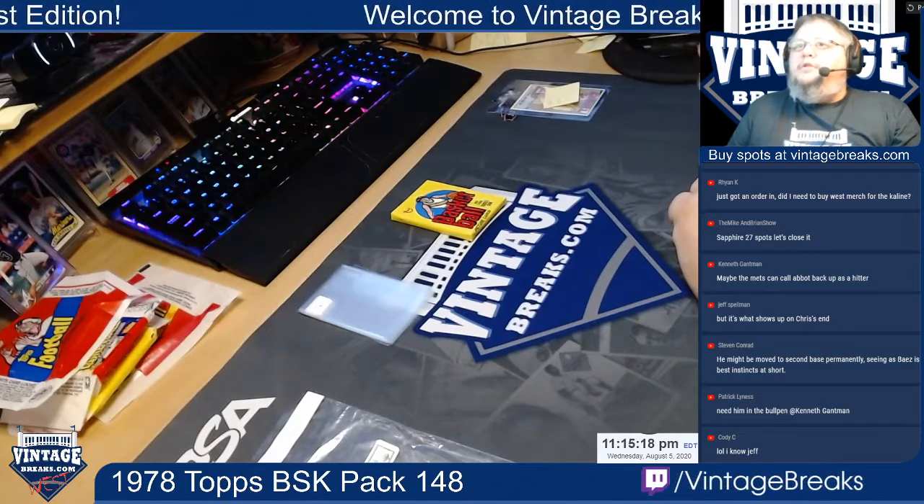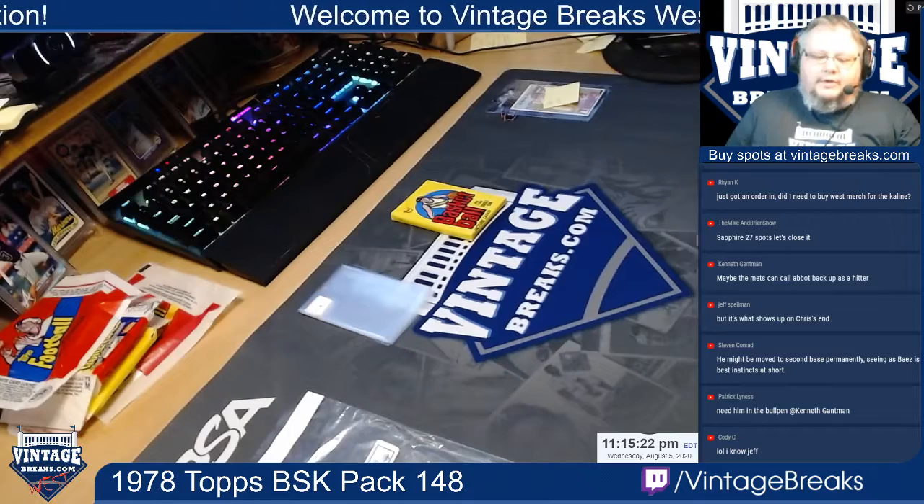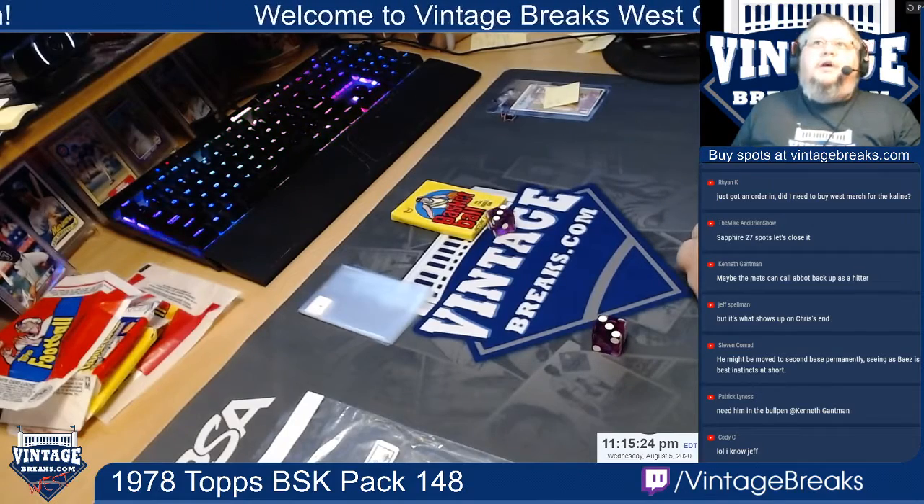What was the Stephen Conrad? Are you talking about Niko moving to second base permanently? I hope that's the case — I'd rather see him at second base than the outfield.